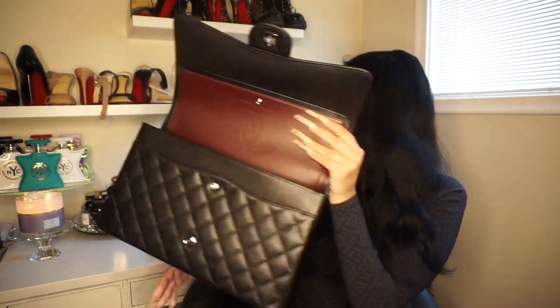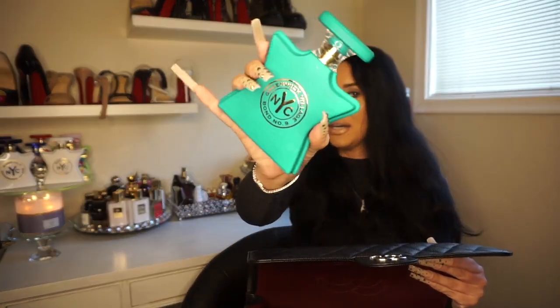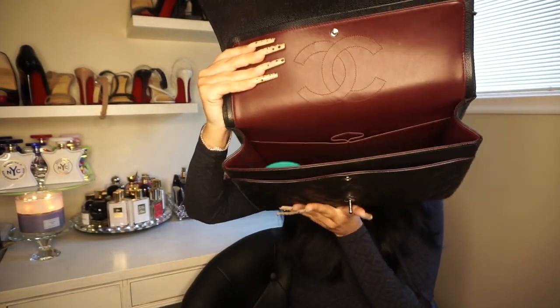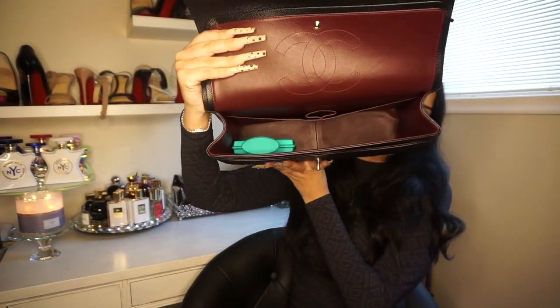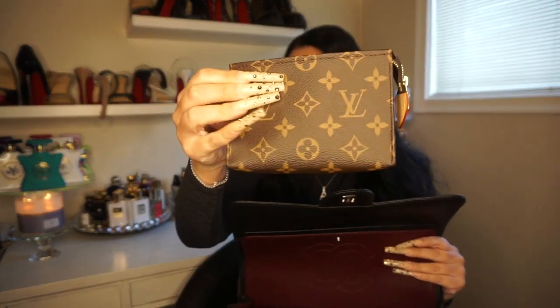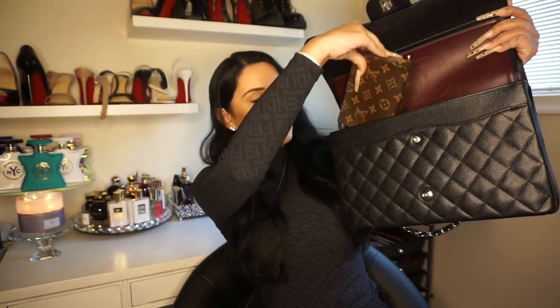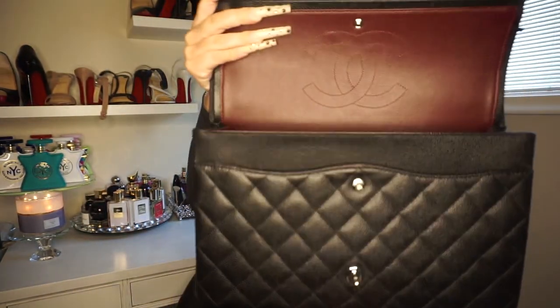Literally whatever you want to fit in this bag will fit. I've seen reviews where people were putting in things for their kids. I'm going to put a perfume in here — this is a Bond No. 9 perfume — this fits literally no problem and you still have a ton of room. This is my toiletry bag which I use as a catch-all and makeup bag, and this fits no problem as well.